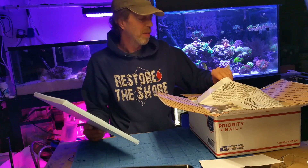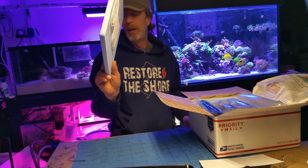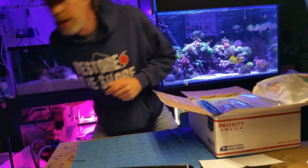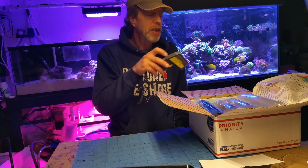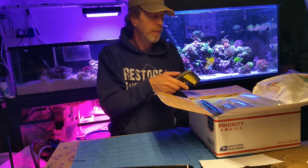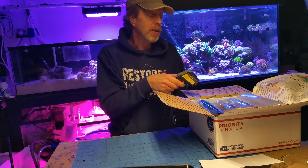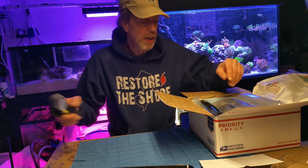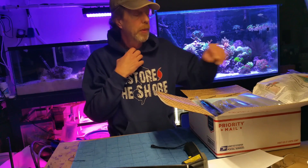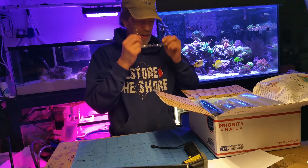It took about two days to get here. So it's wrapped up in newspaper. Let's take the little thermometer here — it's looking like 72 degrees in the box. It's not too cold out today so it should be fine. Let me put on my glasses and try to figure out what everything is that I ordered.